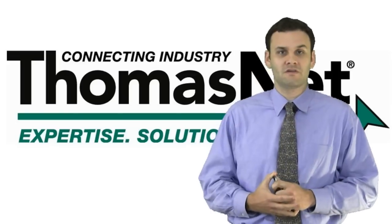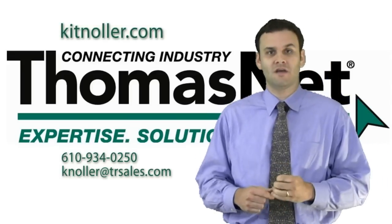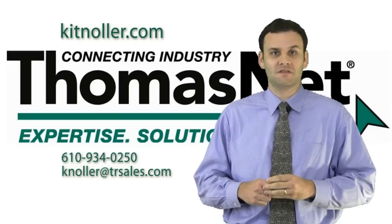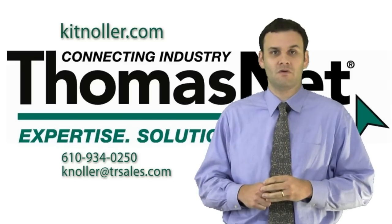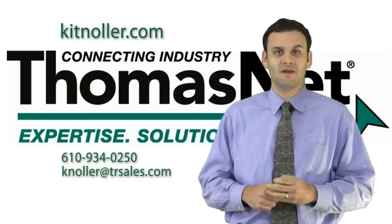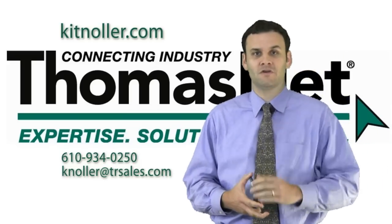For more information, go ahead and visit my website, kitnoller.com — K-I-T-N-O-L-L-E-R.com. You can call me at 610-934-0250 or send me an email, K-N-O-L-L-E-R at TRSales.com. I look forward to working with you.